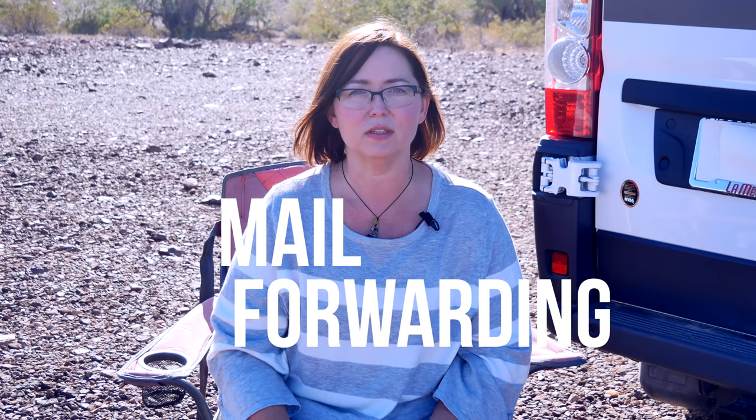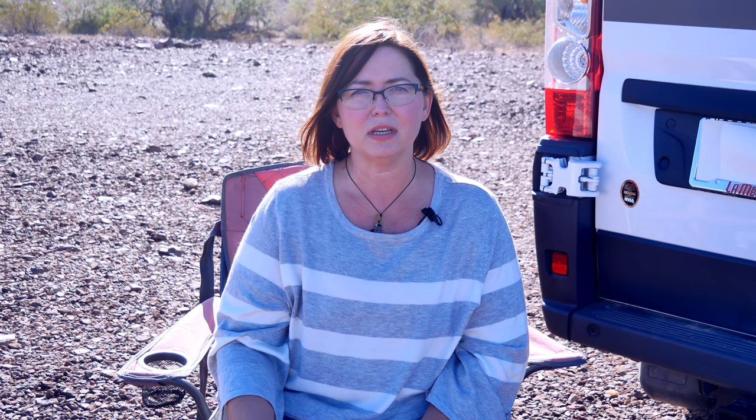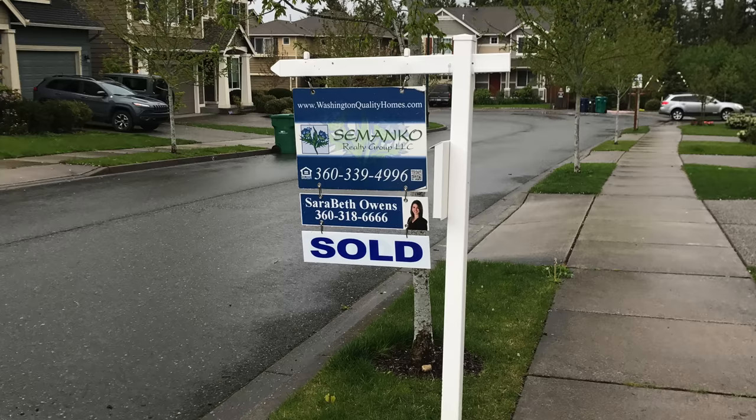The first topic is the mail forwarding service. I find it to be the easiest thing actually. I did have a sticks and bricks house which I sold, and then I went ahead and got a mail forwarding service in the town I had my house in. That's something like a UPS store or a private mailbox company. You get signed up with them, they give you an address, and anytime you're on the road you just call or email them and say can you send me my mail to whatever location I'm at. Most mail forwarding companies will charge you a fee on top of your mailbox fee to ship those items to wherever you are.